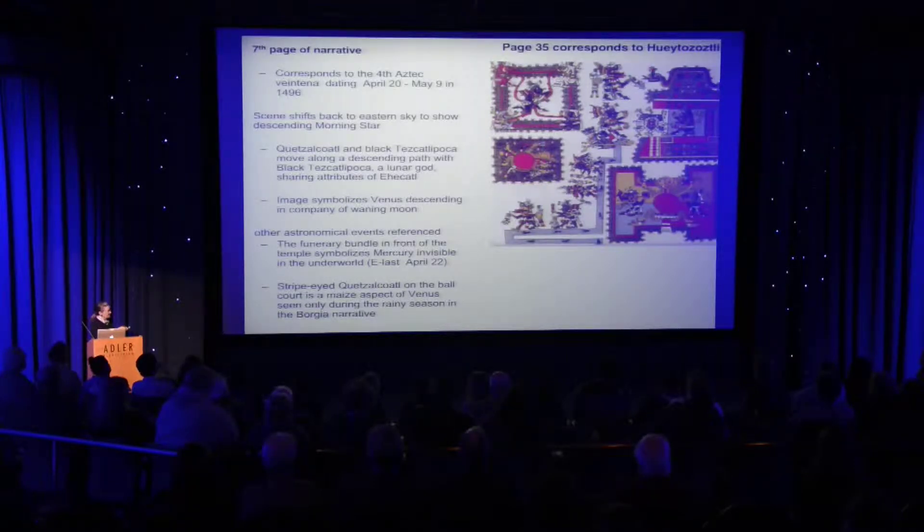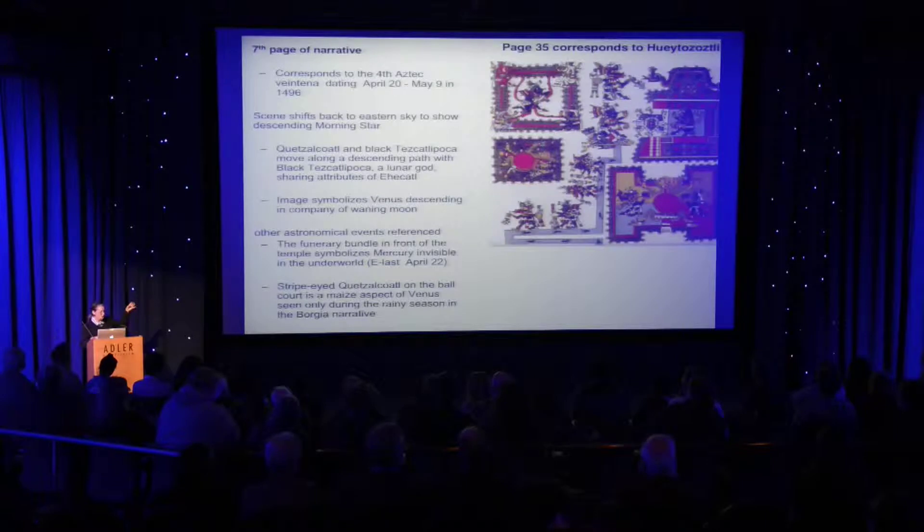The Venus god is shown descending with another god, the black Tezcatlipoca, who is probably a lunar god. Tezcatlipoca is one of the most interesting and varied gods with many manifestations, but in his main format, the black Tezcatlipoca is probably a lunar god. They're walking down a path together because Venus has gone from the highest point in the sky and is now going down.